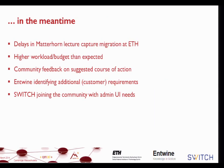Quite a few things happened in the meantime. There have been delays in the lecture capture migration at ETH. During discussions with Entwine, we discovered there was a higher workload and therefore a higher budget in this project. We were in a situation where even the ETH budget was very tight, and we were very happy that Entwine was able to invest substantially into the new Admin UI.